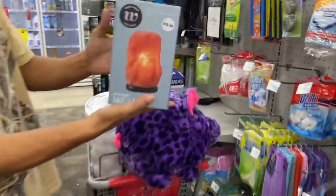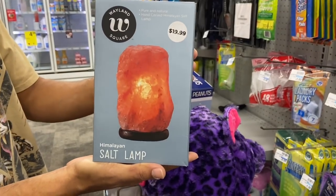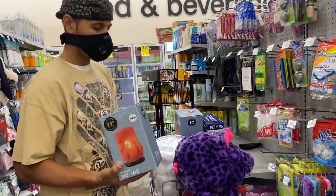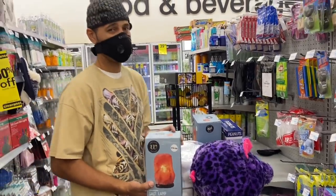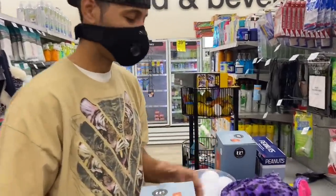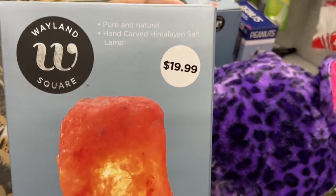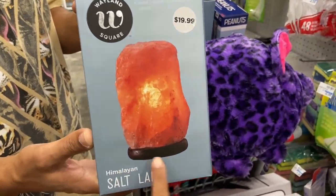This is a salt lamp — I love these around my house but they're so expensive normally. We would usually wait until CVS hits 90% off but for some reason there hasn't been a 90% off this year, so we're grabbing these at 75%. Regular price is $19.99 and these are ringing up $4.99. Very nice and relaxing.